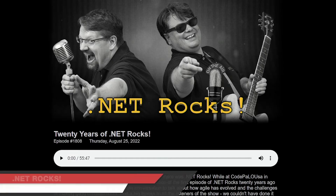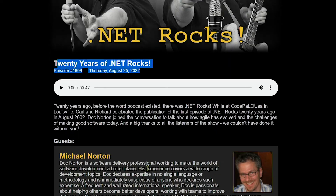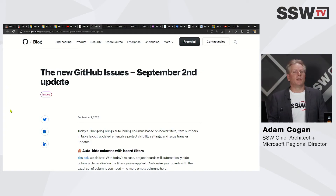Next piece of news: Richard Campbell and Carl Franklin have been doing .NET Rocks for 20 years. I was very surprised when I noticed that. In fact I was just with Richard this weekend — he's Canadian but we went up to Troy Hunt's wedding — and he's still doing this every week. Unbelievable.